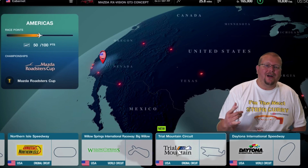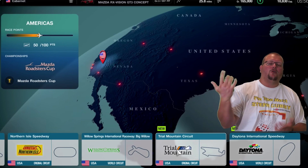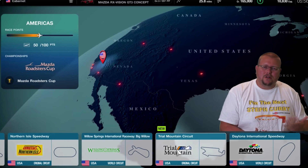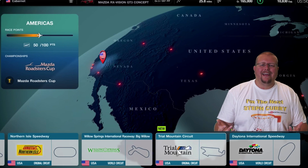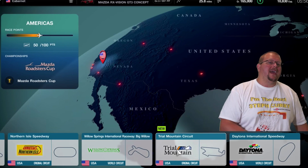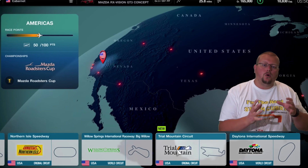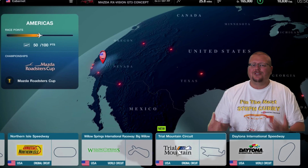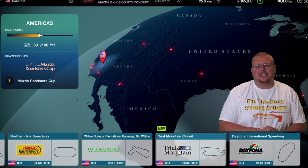We have Trial Mountain coming back to the Gran Turismo series. This is exciting. Of course it's a made-up track, and it's one of those tracks that was from way back in the day from Gran Turismo. This may mean that there may be even more of those older tracks that we all know and love coming to the PlayStation 5.